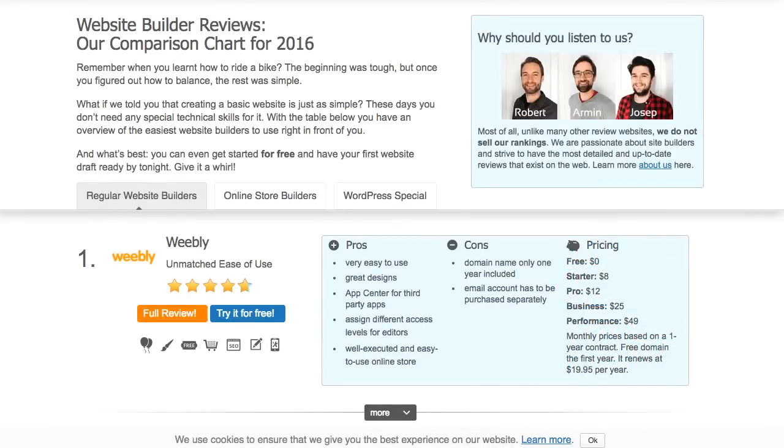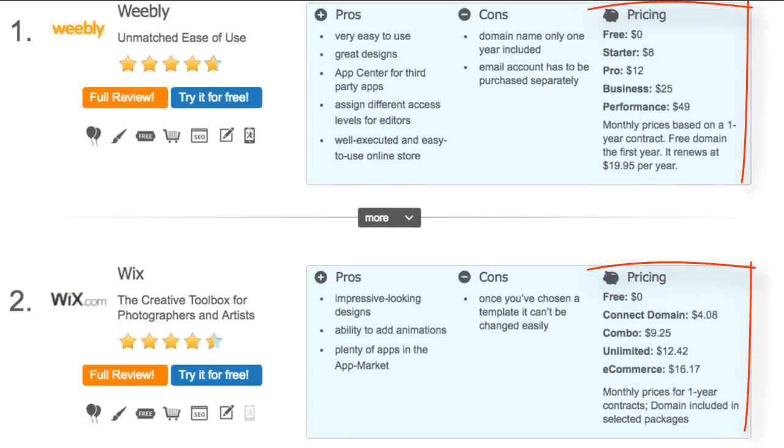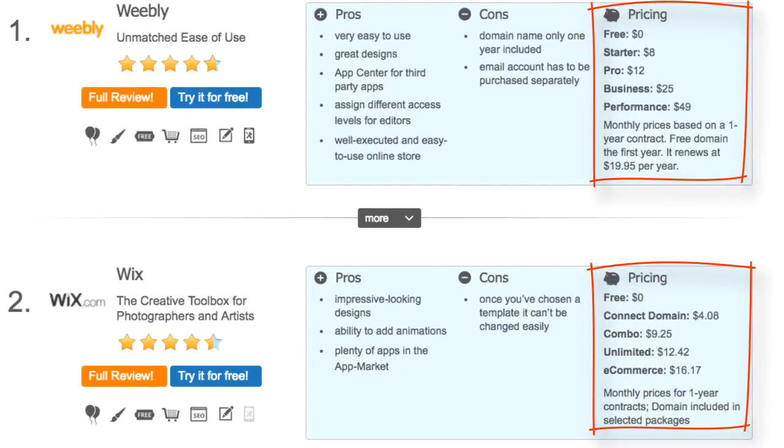Price. Prices can be hard to tell sometimes. This is why we create clear ranking tables, including monthly plans, but also any extra costs like email hosting, additional apps, or domain name renewal.